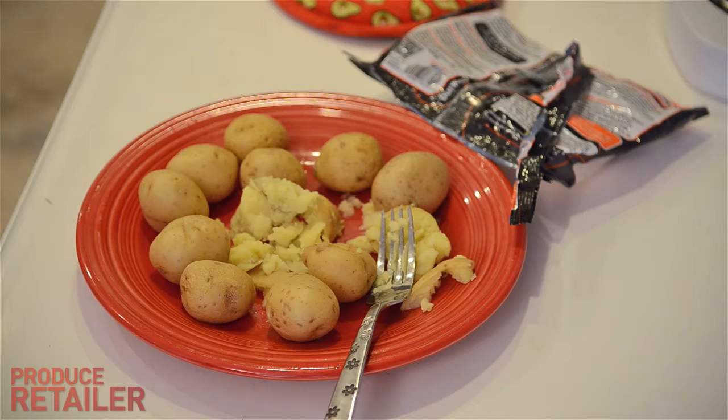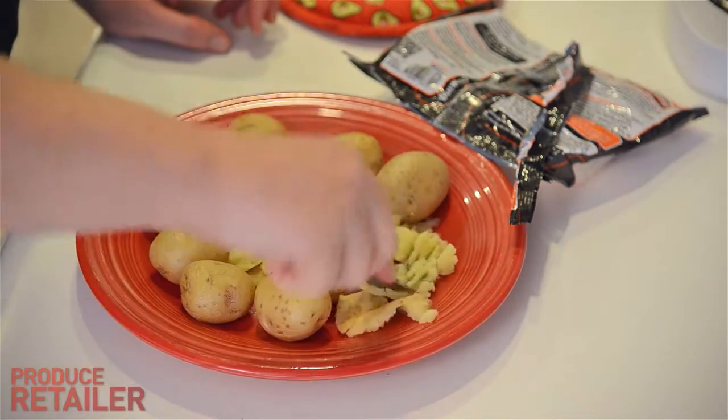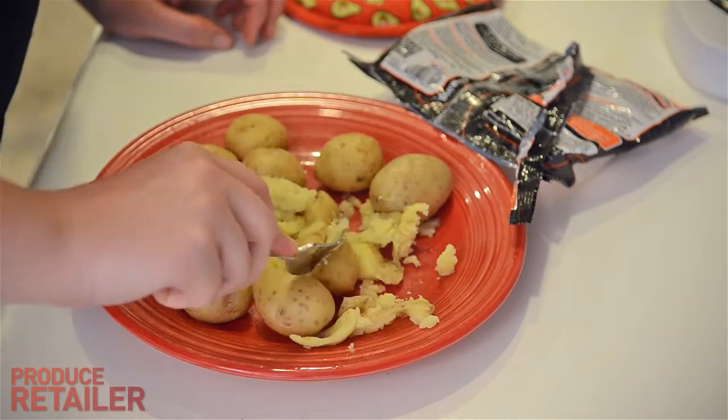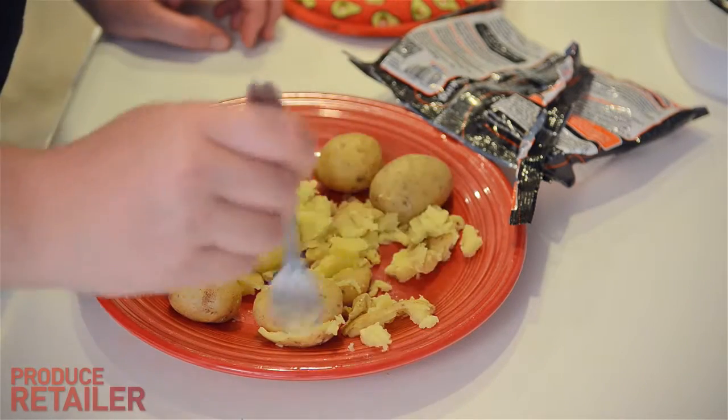I've done potatoes probably a dozen times in the microwave as far as testing for Pamela's Kitchen goes, and let's see how these shake up the rest of them. I've been squishing them to see how they're done, and they feel pretty done — they feel pretty squishy, which is a good thing.